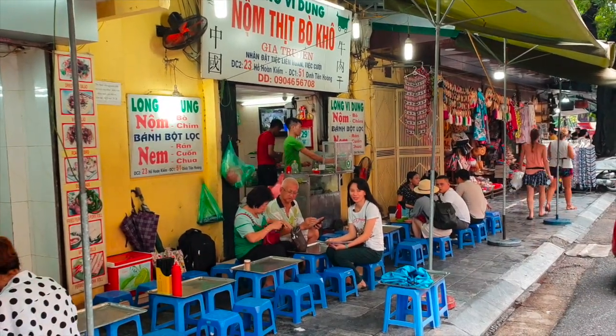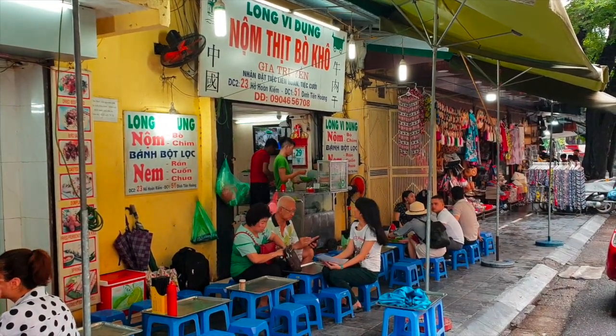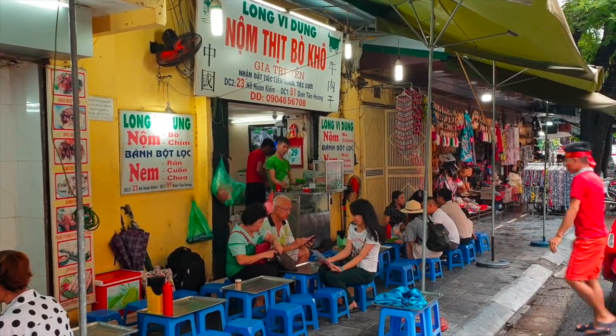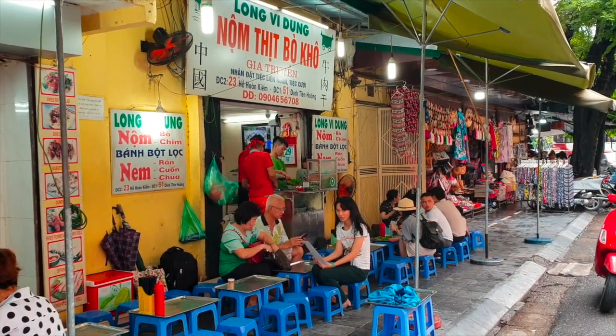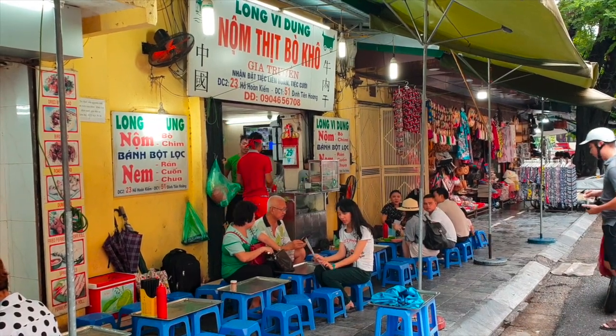We are now in Hoan Kiem Street, and we want to try another spring rolls — but this time not fried. And also the bird salad.